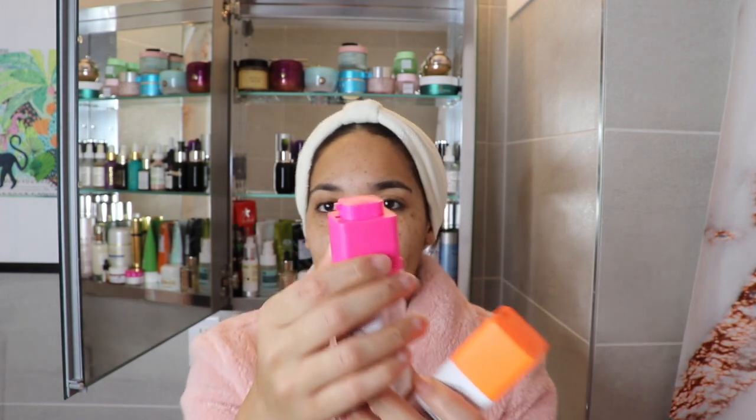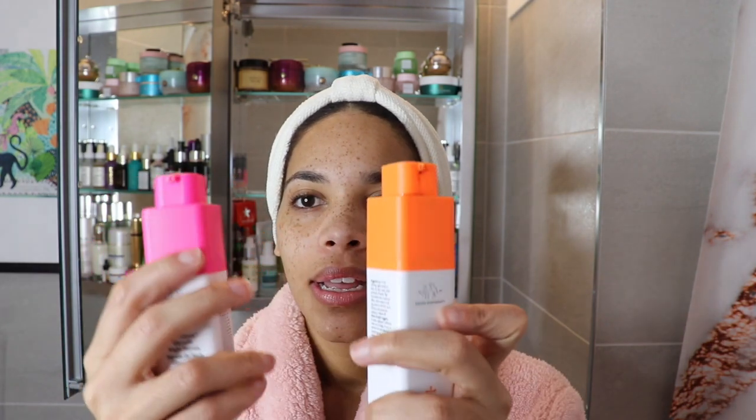I have two Drunk Elephant products right here — I like to call them the dynamic duo. I love the packaging of Drunk Elephant; it's very cool. It's in an airtight jar that spins up. These come in at a very steep price point — the Glycolic Night Serum goes for around $90 and the C-Firma Day Serum goes for around $80. So collectively, you're spending about $200 for both of these.